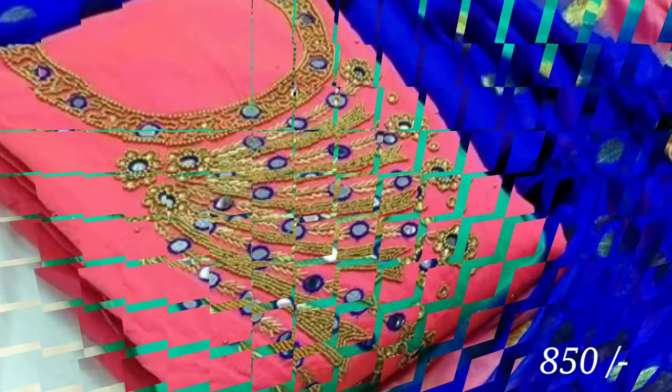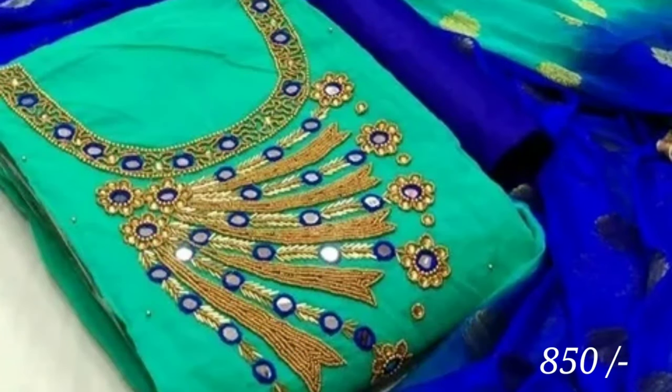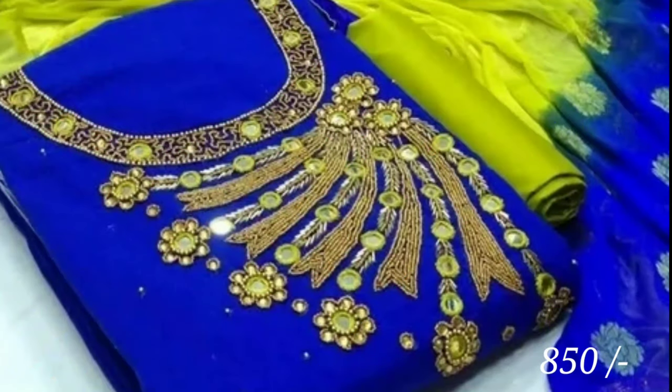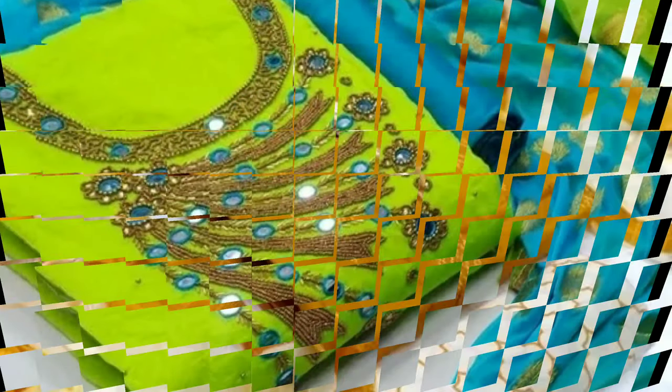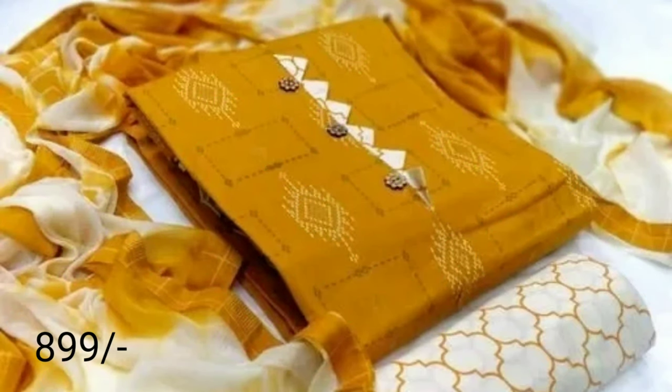Here you can see these types of dress materials. There is a silk plus khatli handblock — here one top, one dupatta, one bottom. These are unstitched type; it contains one top, one bottom, one dupatta. So many colors are available here.